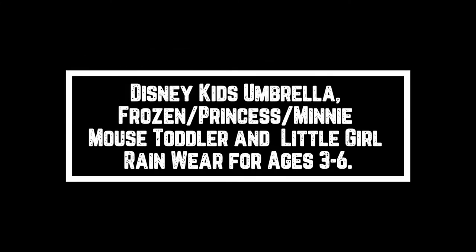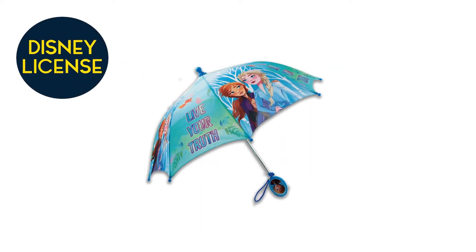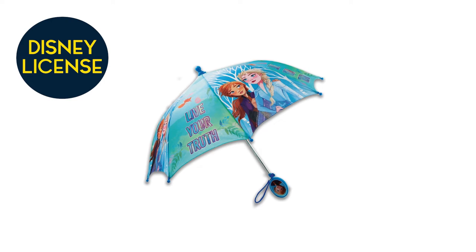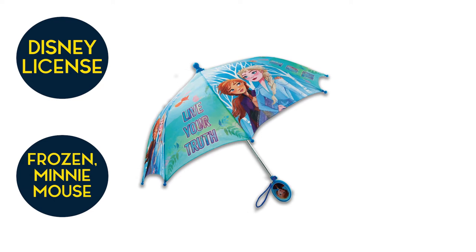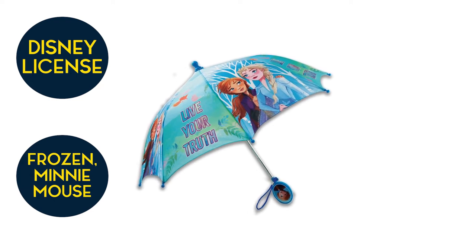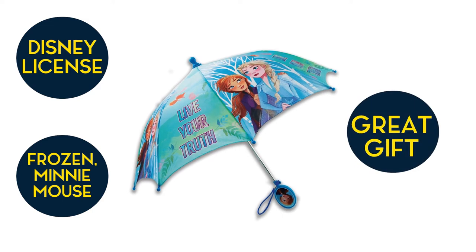Disney Kids Umbrella — Frozen, Princess, and Minnie Mouse toddler and little girl rain wear for ages 3 to 6. When considering hot-selling kids umbrellas, we cannot ignore Disney licensed kids umbrellas. Most toddlers like Disney princesses, Frozen, or Minnie Mouse. These are the best umbrellas for a little girl that loves princesses, and people buy them as a back-to-school or birthday present.